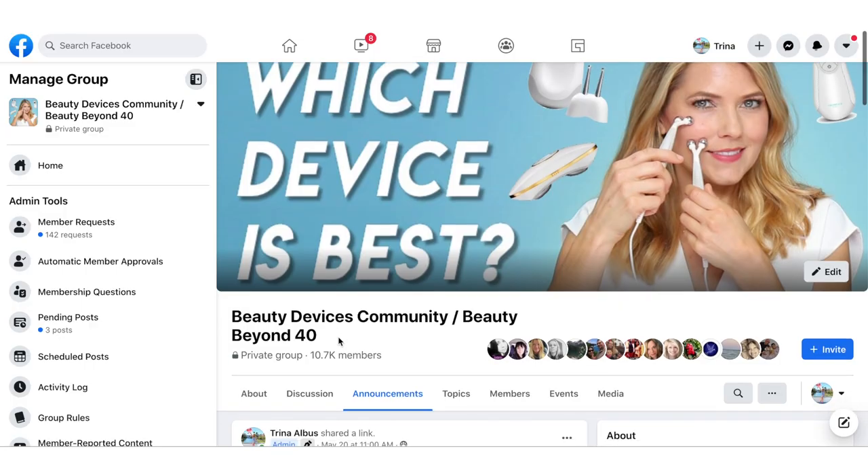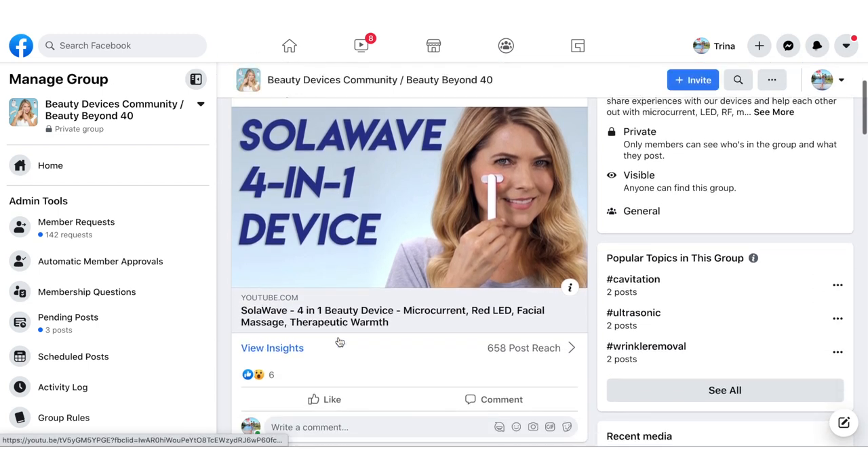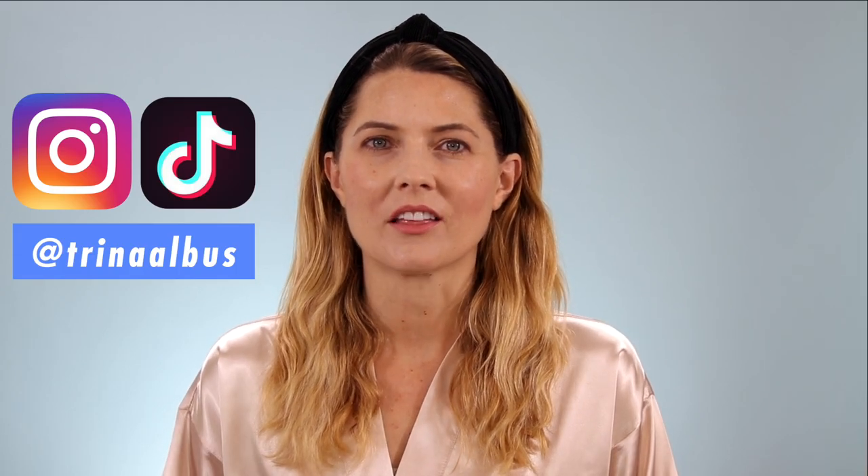I make videos mostly about beauty devices. If you're interested in this topic, I would love it if you would subscribe to my channel. I also have a private Facebook group all about beauty devices — we are 20,000 members and growing. It's a wonderful community since all of us are using so many different devices. I'm also on TikTok and Instagram. I will leave links to all of this down in the description below.